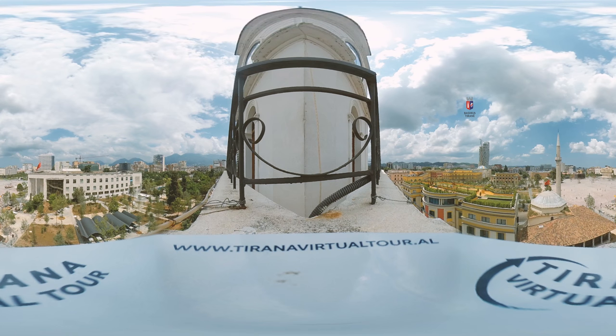In 1928 it was reconstructed and the bell mechanism was replaced by clock faces, and the tower, now 35 meters high, took the look that it still has today.